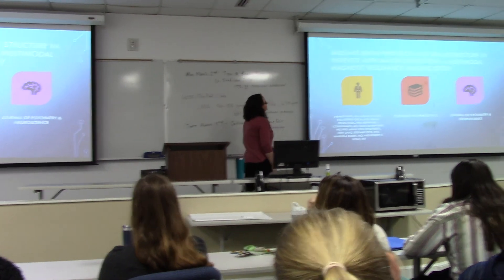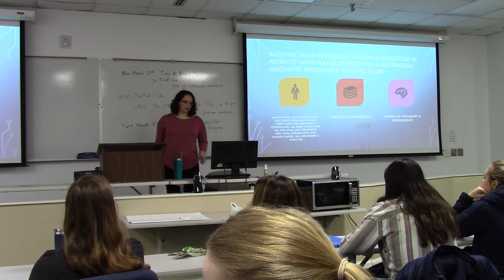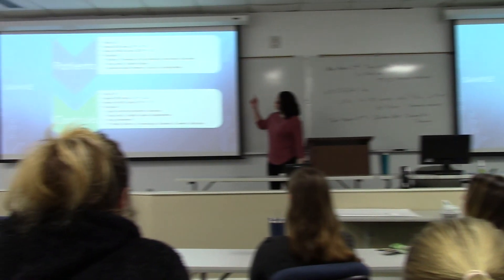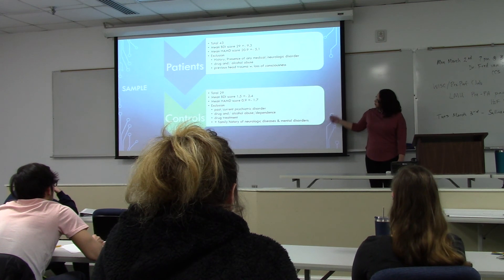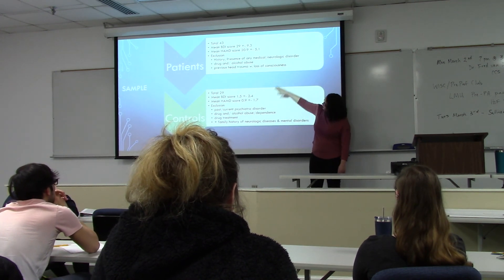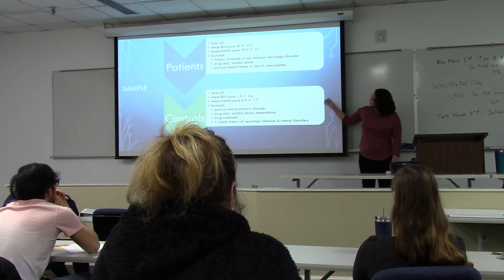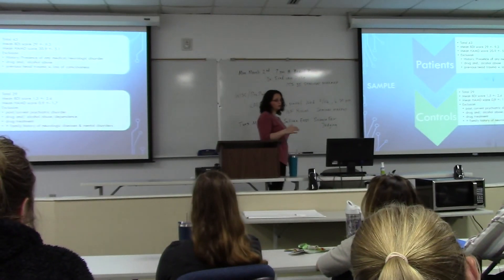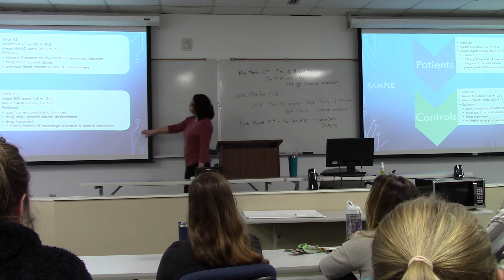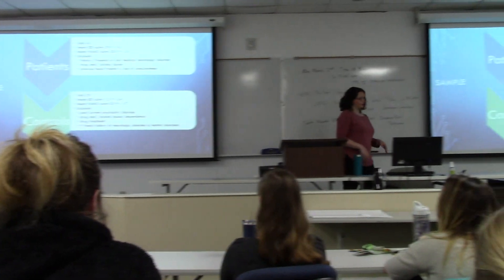My first study was on baseline brain perfusion and brain structure in patients with major depressive disorder, published in 2015 in the Journal of Psychiatry and Neuroscience. They obtained samples of both MDD patients and controls. The BDI and Hamilton scores were much higher in patients with major depressive disorder than in controls. They excluded anyone with a previous head injury with loss of consciousness, as well as any family history of neurological diseases or mental disorders, to minimize variation bias.